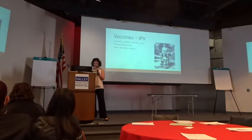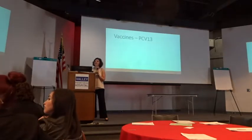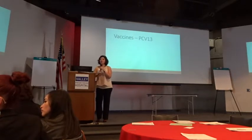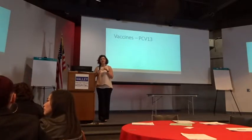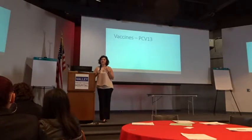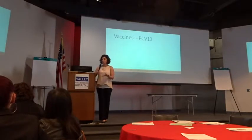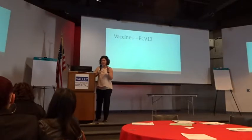Minor side effects of IPV: swelling at the site. Serious side effect: allergic reaction. Contraindication: allergic reaction to a previous dose. Regarding what counts as an allergic reaction: a little redness at the site is not concerning. What concerns me is swelling of the lips, difficulty breathing, hives everywhere within an hour — that's anaphylaxis. Think like someone who shouldn't eat peanuts, eats peanuts, and needs an EpiPen and the emergency room right away. That kind of serious reaction typically happens within minutes of receiving the immunization, so we can monitor in the office.